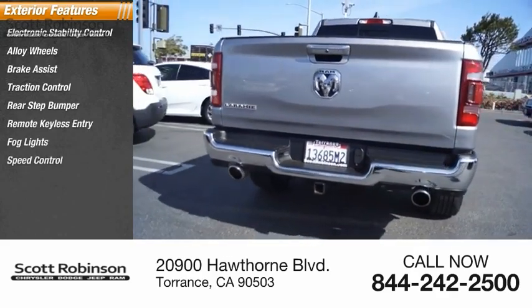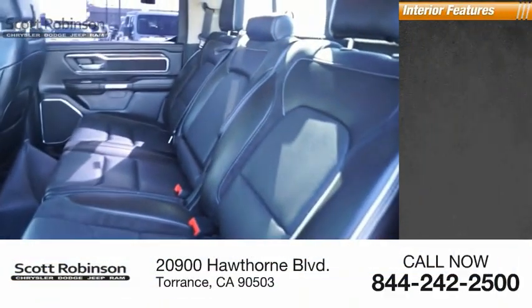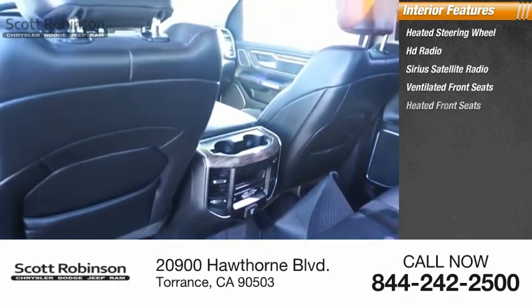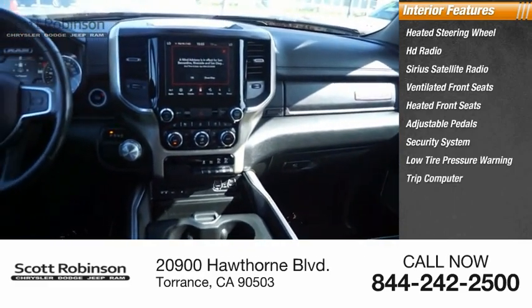Fog lights, speed control, four-wheel disc brakes, front wheel independent suspension. Inside you'll find a heated steering wheel, HD radio, SiriusXM satellite radio, ventilated front seats, heated front seats, adjustable pedals, security system, low tire pressure warning, trip computer, and power windows.